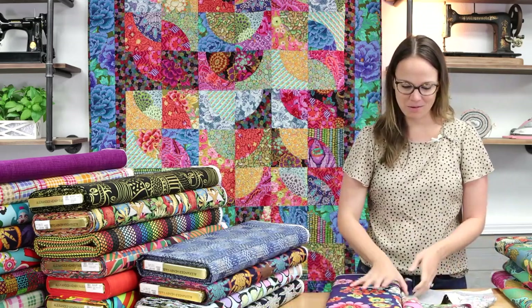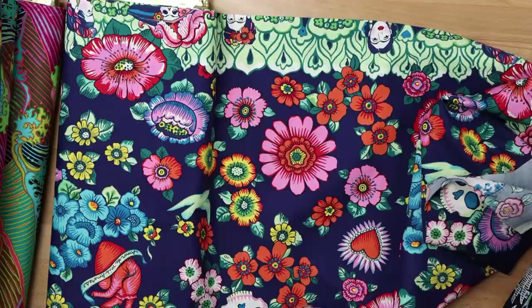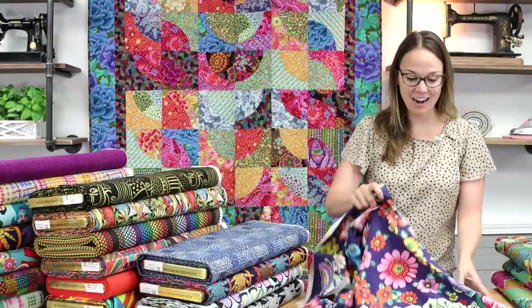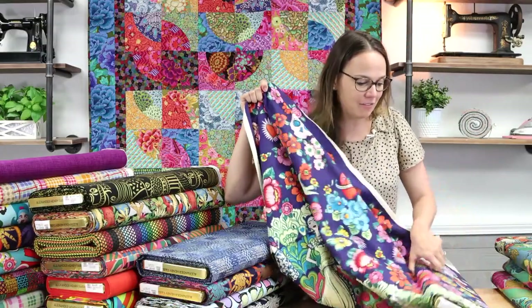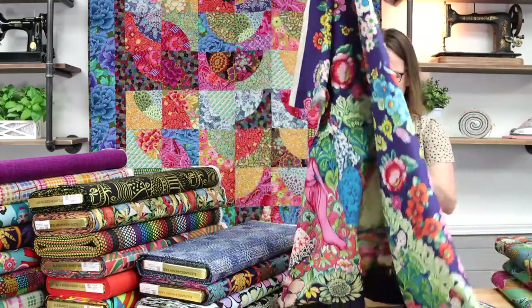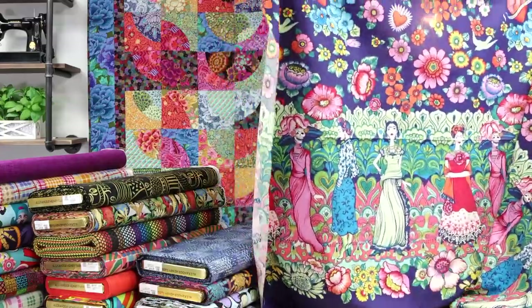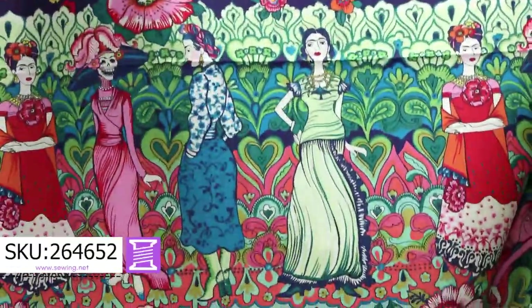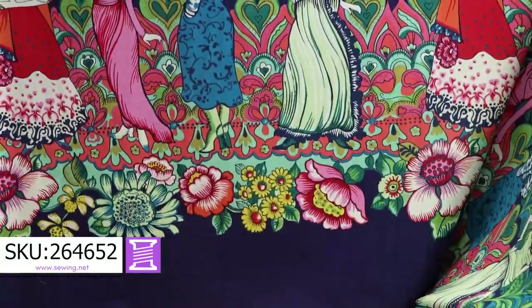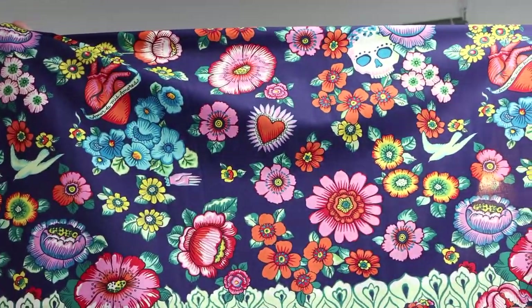This one is the border print. So we'll use the front camera and I'm going to open up the full width of the fabric so you can see — it's Frida! That is really cool. Very wearable — could be a skirt. I think we just sold some for a curtain. Gabriella, really pretty prints here.